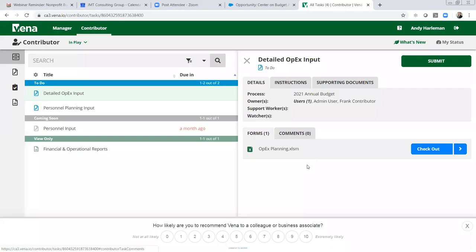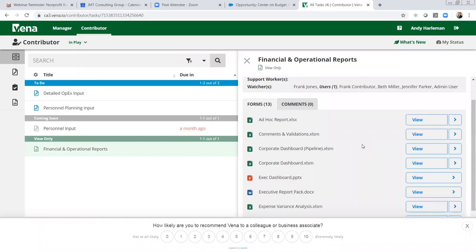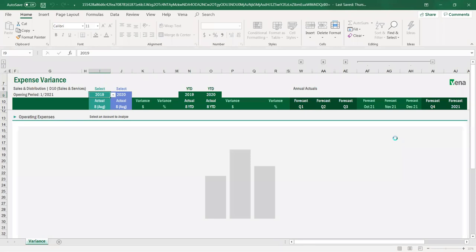Now I go back into the Vena cloud and you can see that file has been checked back in. Now let's say I want to look at things from a different perspective — instead of the program manager out in the field entering data, I'm now the finance director or CFO who owns the budget. I want to see my budget as it's coming together, which includes the input of the managers. So I'm going to go to this expense variance analysis report. Same thing: it's populating an Excel template with data from the Vena cloud.